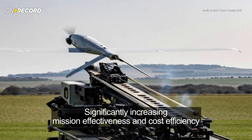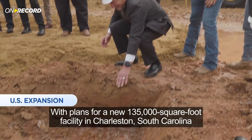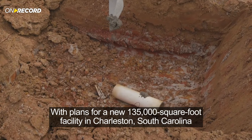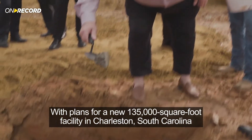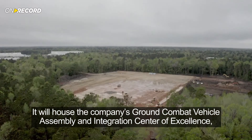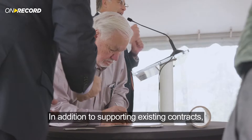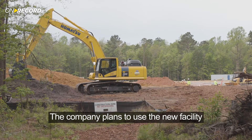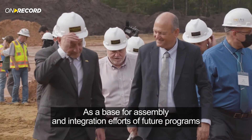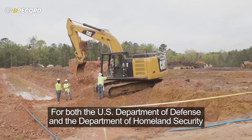Elbit Systems of America is expanding, with plans for a new 135,000-square-foot facility in Charleston, South Carolina. It will house the company's Ground Combat Vehicle Assembly and Integration Center of Excellence, increasing its customer support capabilities. In addition to supporting existing contracts, the company plans to use the new facility as a base for assembly and integration efforts of future programs for both the U.S. Department of Defense and the Department of Homeland Security.